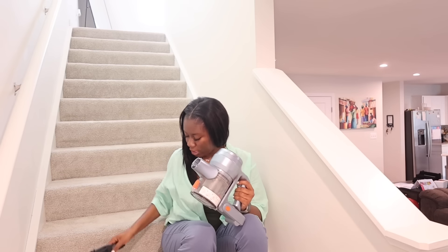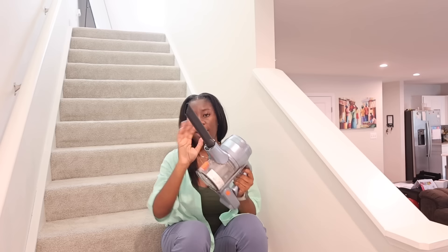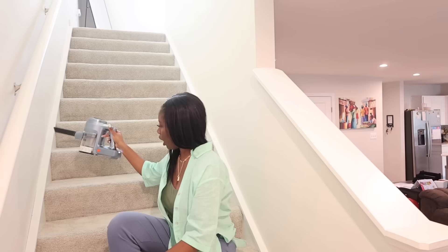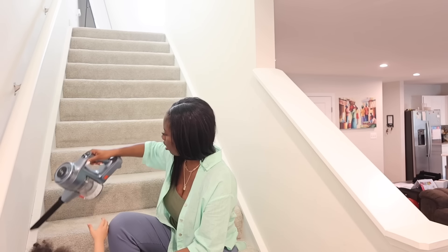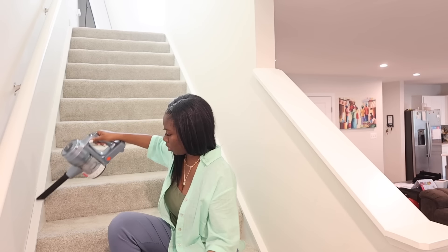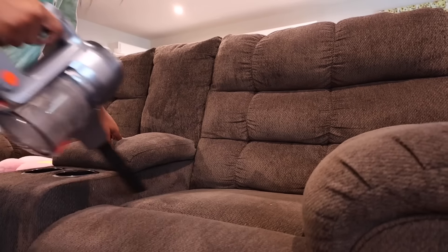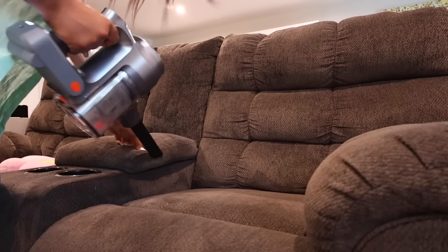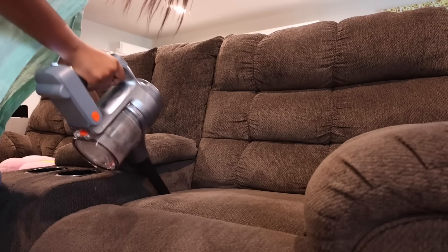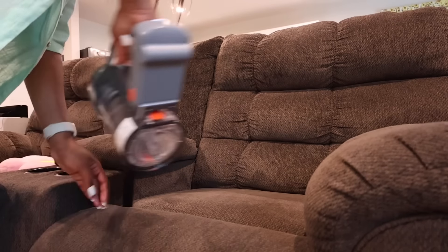With the detachable heads, it comes with two other pieces. This one is perfect for getting into any corner. As a mom of a toddler, you would be surprised the places that chips and snack crumbs get into — so this attachment is perfect for getting into those tight spaces.